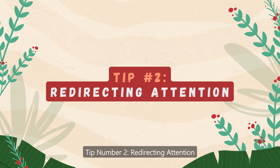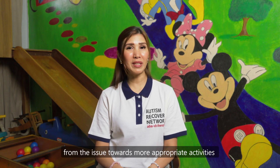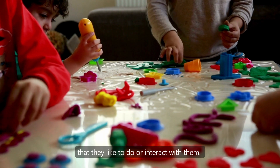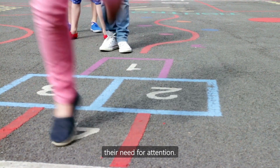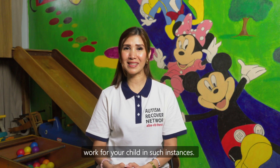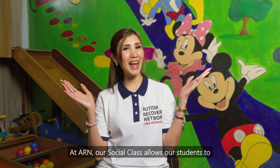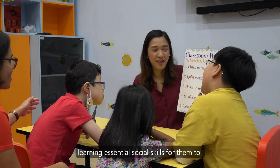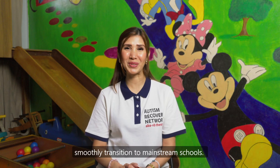Tip number two: redirecting attention. Gently guide your child's attention from the issue towards more appropriate activities that they like to do or interact with them. Offer alternative activities to fulfil their need for attention. Do remember to take note of what activities work for your child in such instances, as this could help prepare yourself for future episodes. At ARN, our social class allows our students to interact in a supportive environment while learning essential social skills, helping them to smoothly transition to mainstream schools.